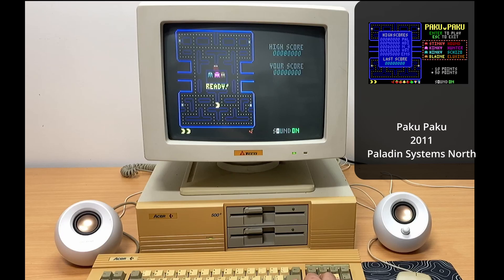Moving on to a newer title, Paku Paku — it's a cute little clone of Pac-Man. It uses a lower, chunkier resolution of 160x100, which is actually based on a modified text mode, so it can access all 16 colors. As it only uses limited graphic objects, it's really well suited to this layout.